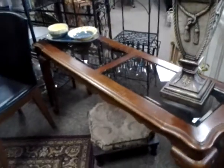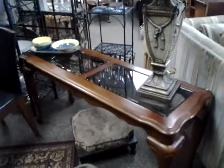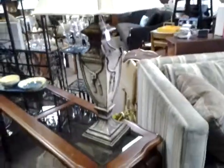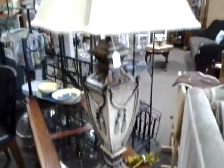We also have this nice accent table here that can go behind a couch or you can use it for an entryway such as your hallway coming by your door. There's a nice ornate lamp with a great looking pattern and great price — this lamp is only $45.